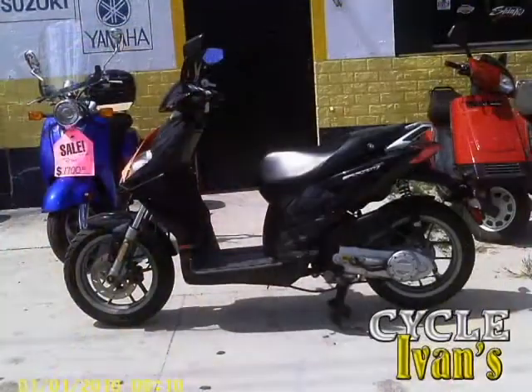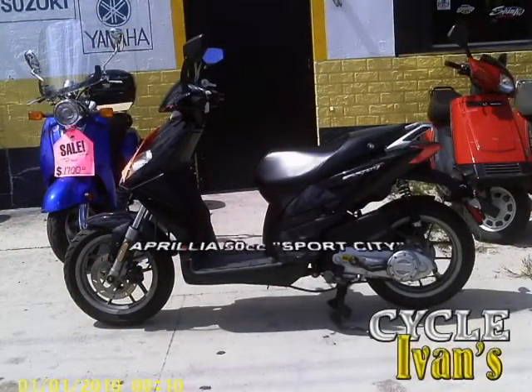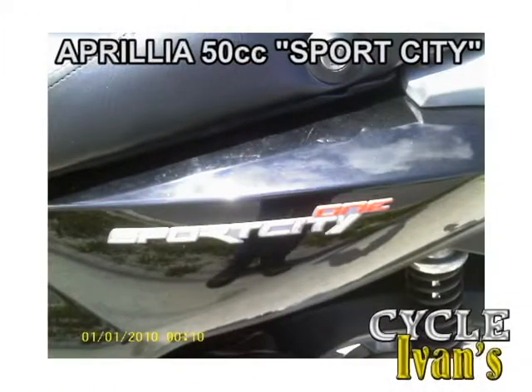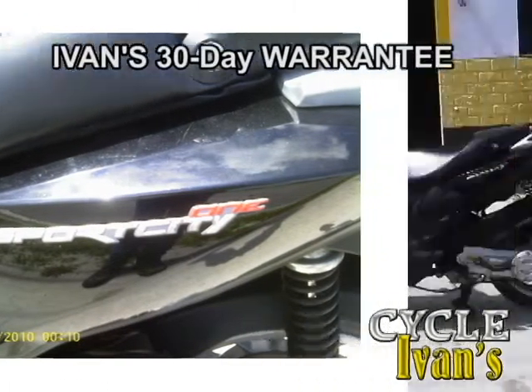How about this pre-owned Sport City 50cc Apria? It has less than 1,800 miles and Ivan will cover the 30-day warranty. Only $1,000.